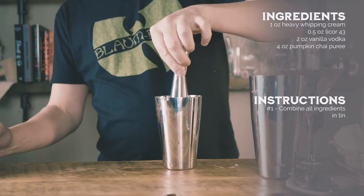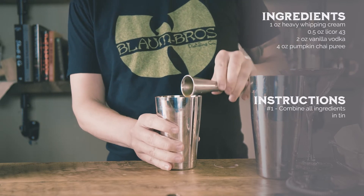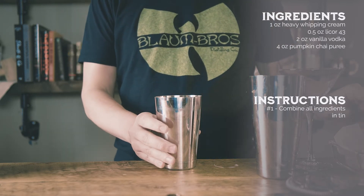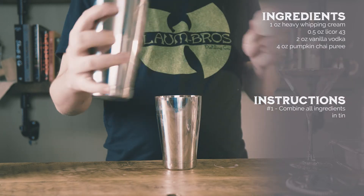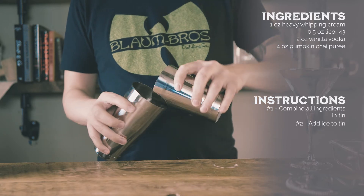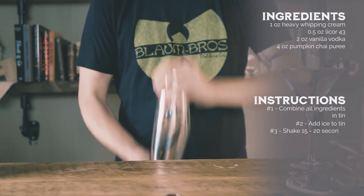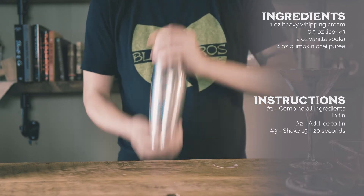I used vanilla vodka and the orange flavor from Liquor 43 to continue to add depth to the cocktail. Every aspect of this cocktail is designed to add to the flavor without making it too complex. A touch of heavy whipping cream gives the palate that dessert feeling and makes this a great fall cocktail. It makes you feel warm and toasty inside, and it'll curb your sweet tooth without being cloying.